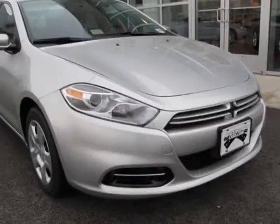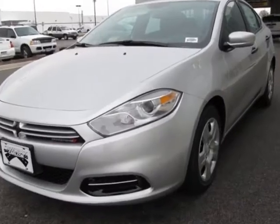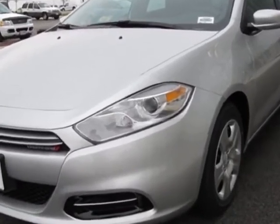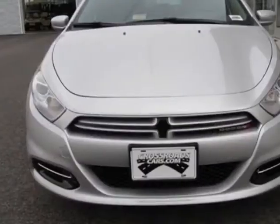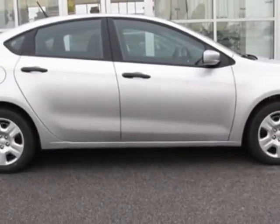Look at this new 2013 Dodge Dart. For your protection, this vehicle has a full factory warranty. This vehicle gets an estimated 25 miles per gallon in the city and an estimated 36 on the highway.